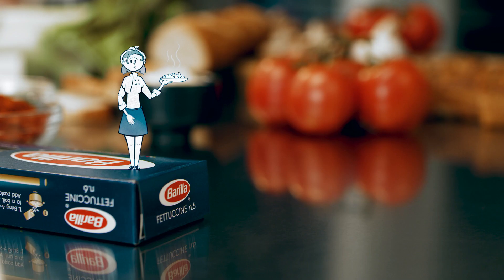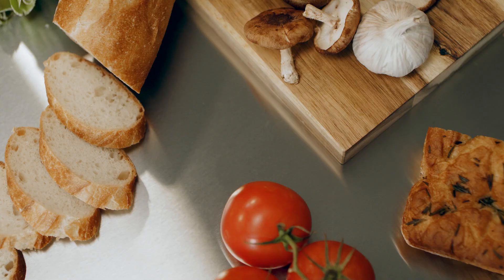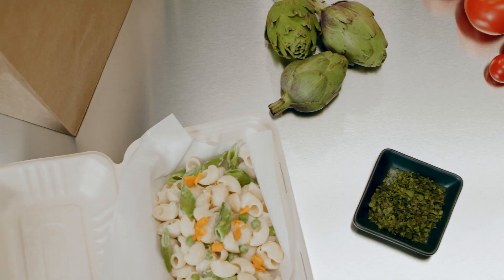Then there's takeout, where your hot, deliciously prepared, and elegantly plated meals are reduced to edible luggage — dropped in a box, tossed in a car, swerving through traffic, and bouncing over potholes.